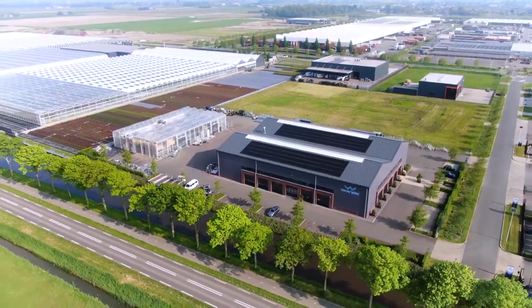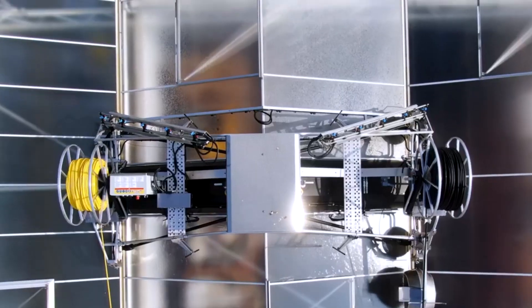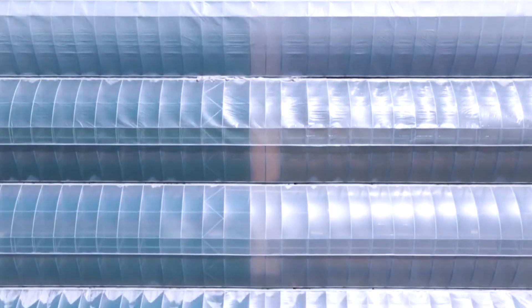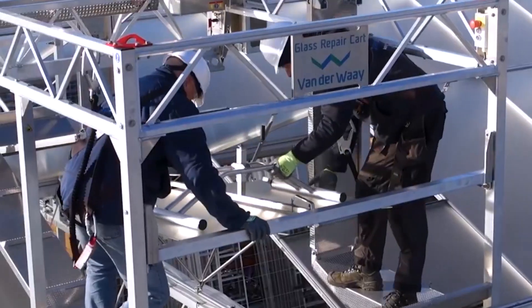The Vanderwey Harvester's innovative design includes advanced sorting mechanisms and automated controls that enhance productivity and reduce labor costs. Its ability to operate in various soil conditions and its focus on precision make it a valuable asset for modern agricultural operations.